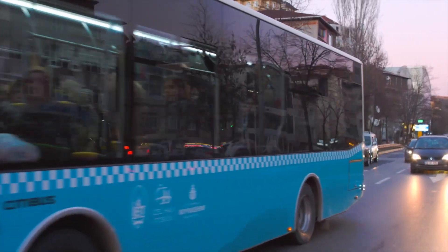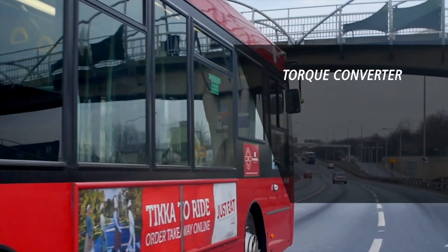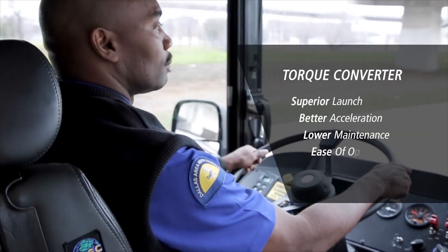One component I think is often misunderstood, and that's the torque converter. It's a game changer for performance, but many don't realize how much it contributes to drivability and efficiency.